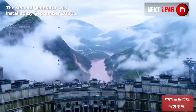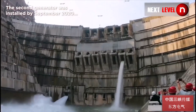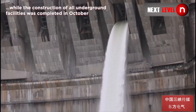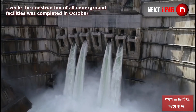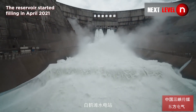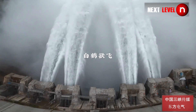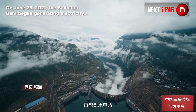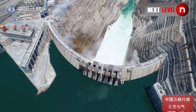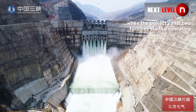The second generator was installed by September 2020, while the construction of all underground facilities was completed in October. The reservoir started filling in April 2021, and on June 28, 2021, the Baihettan Dam began generating electricity when the project's first two turbines started operating.